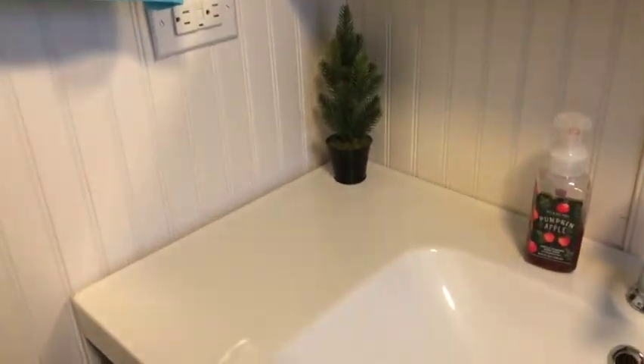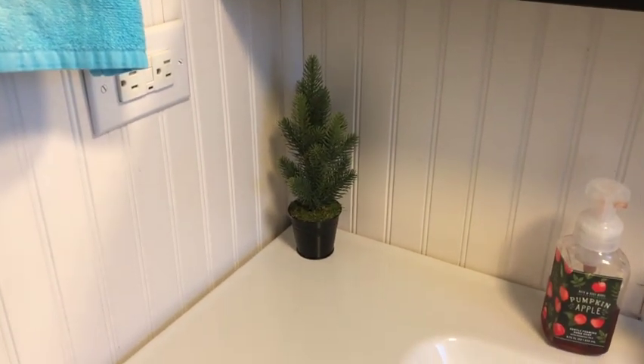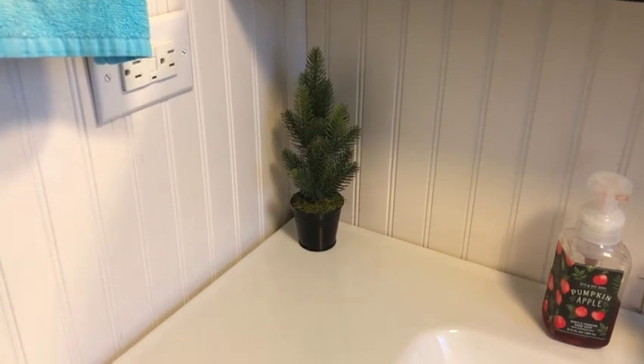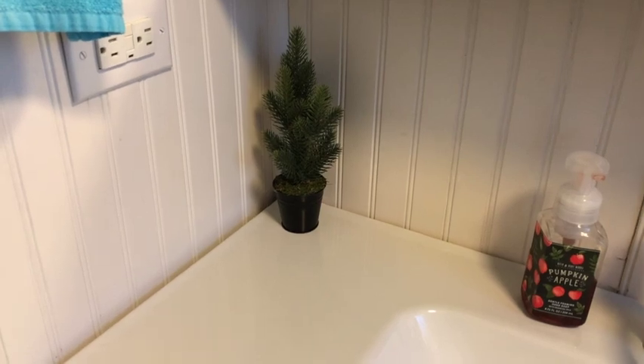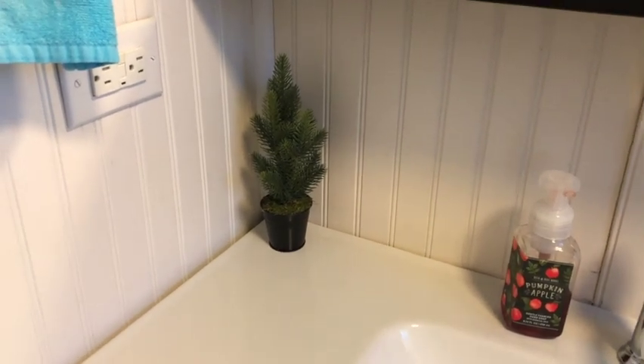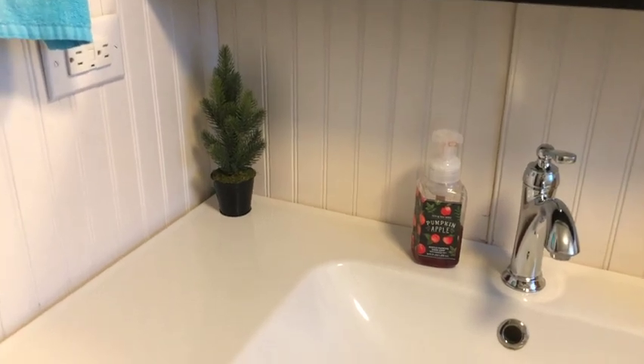This year I wanted to decorate more of the spaces I actually use, so I put one of these little trees in the bathroom. I got these from Target this year — three of them for ten bucks, which I thought was a pretty good deal for fake trees. It's very simple and clean but it works, and I still need to change my soaps out.